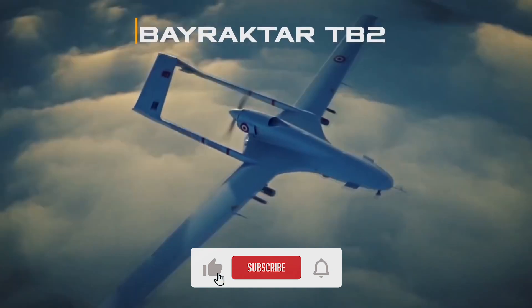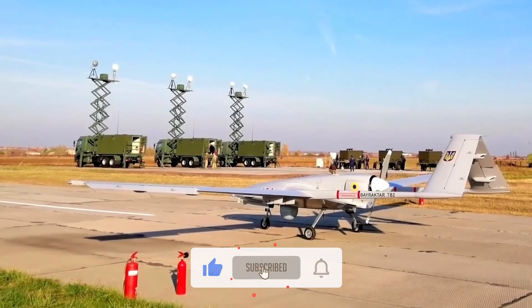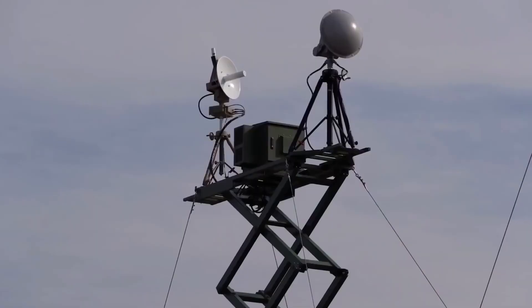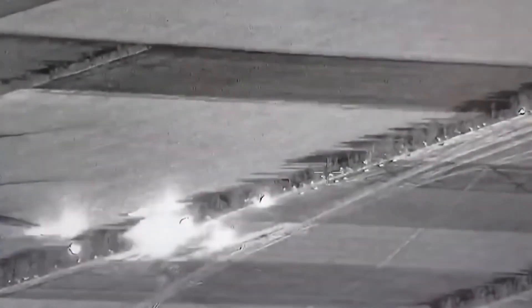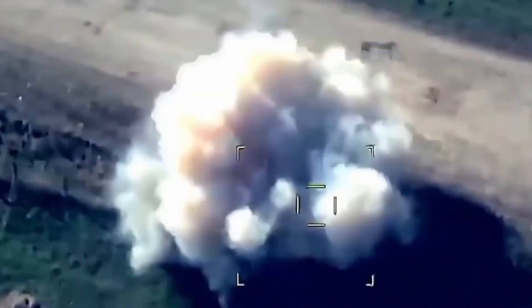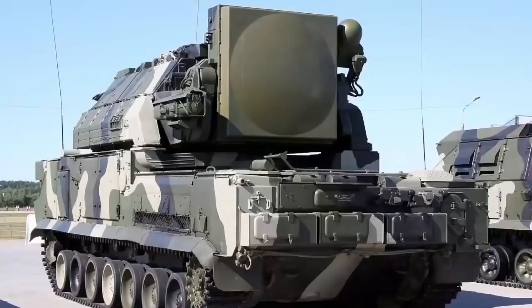It can fly at 18,000 to 25,000 feet for up to 27 hours, with a range of 185 miles. The TB2 has an autopilot feature and is not fully dependent on GPS — it has its own sensors. The TB2 carries four smart micro-munition laser-guided missiles and has a lower radar cross-section, allowing it to sneak through Russian air defenses.